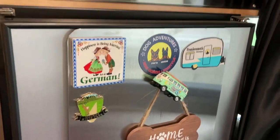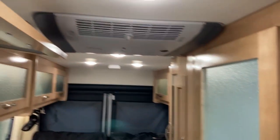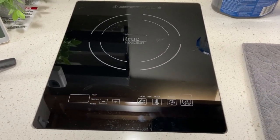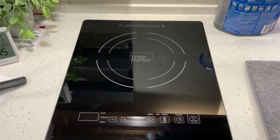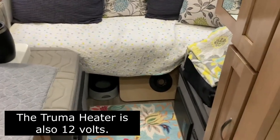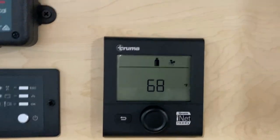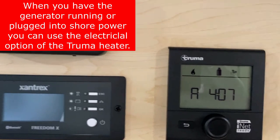The items that cannot run off of 12 volts without a generator or shore power are your microwave, your air conditioning system, and the induction cooktop system. Now I'm running the heater right now in the unit - it's on 12 volts with LP gas. The Truma system cannot be set up for electrical when on batteries; it just does not work, so it has to be on gas.